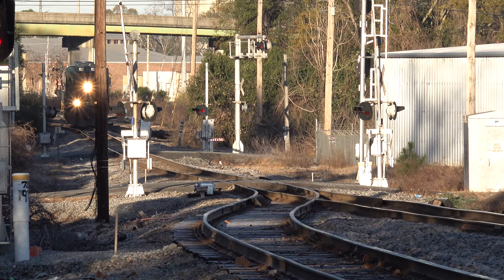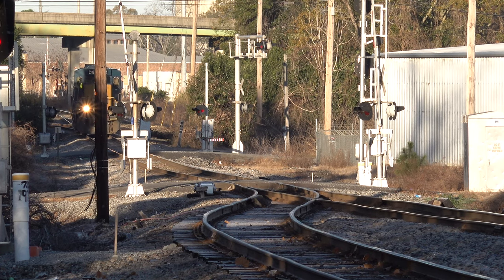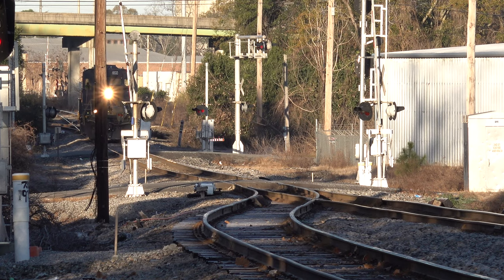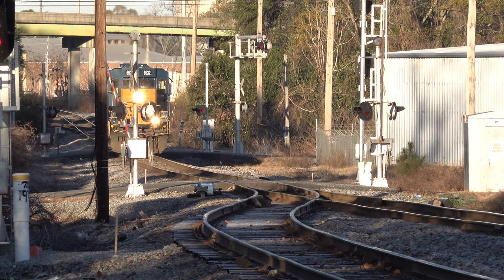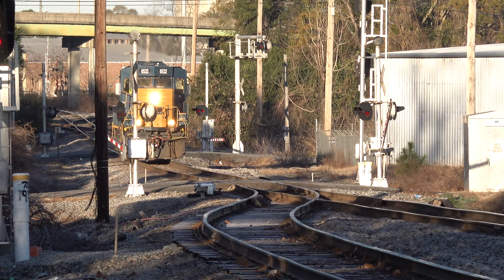Listen closely to this horn. At first I thought it was another train out there somewhere, but then I realized it was just the echo of this one. It's really impressive what you can hear when you combine a few flat-walled buildings and the Sunday morning quiet of a small Georgia town.